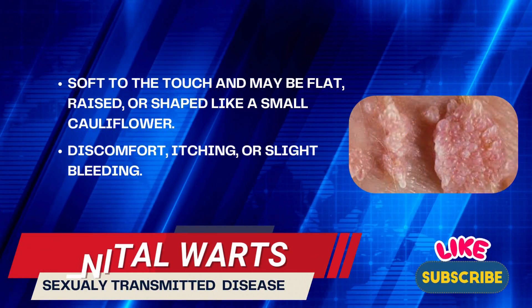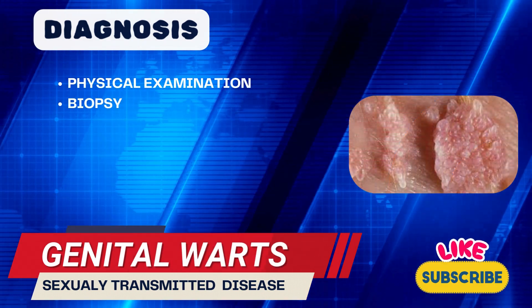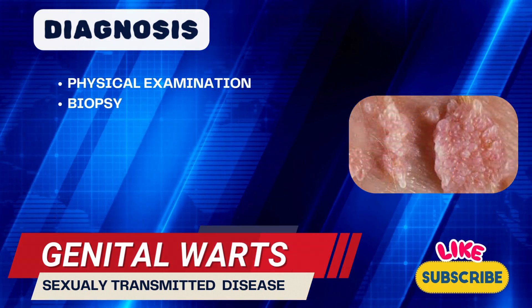A healthcare provider can diagnose genital warts through a physical examination. In some cases, additional tests, like a biopsy, may be needed.